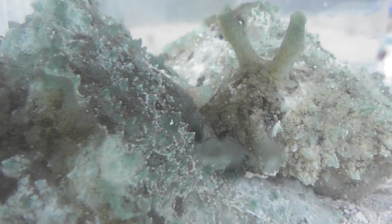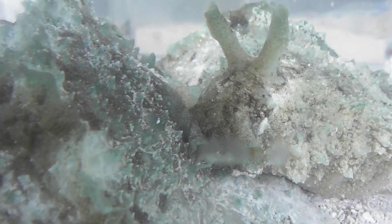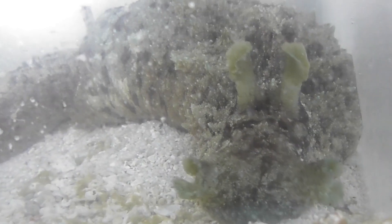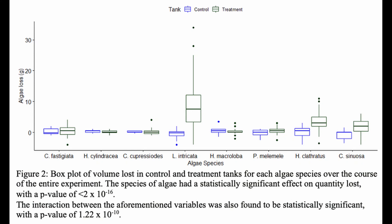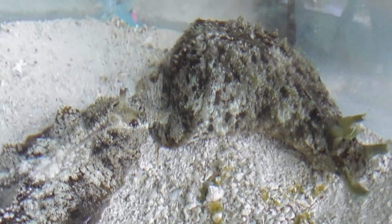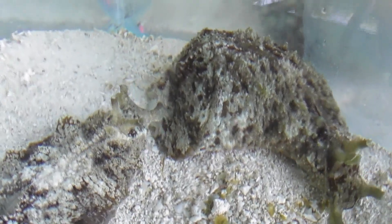Our data showed evidence of very obvious preferences. Soft, fleshy algae such as Hydroclathrus clathratus, Colpomenia sinuosa, and above all Laurencia intricata were overwhelmingly favoured over tough, calcified types like the two Halimeda species, which showed no evidence of consumption whatsoever. These results did align with prior research concerning the species, as it had already been established that physical defences such as calcification were a major determinant of Dolabella feeding preferences.